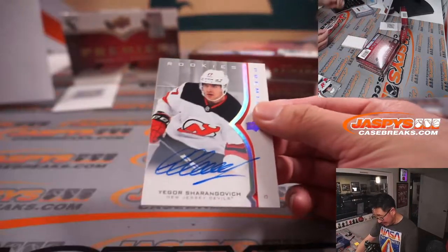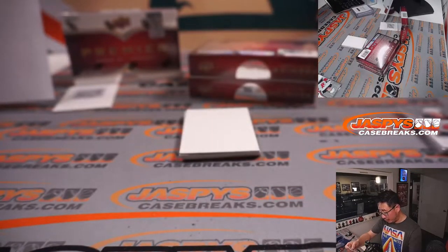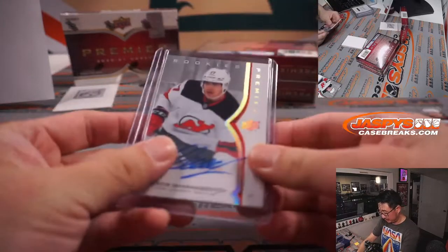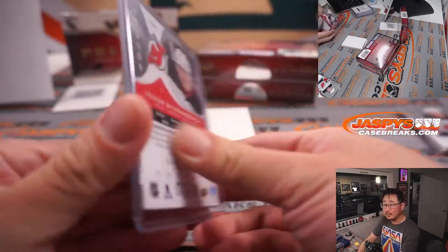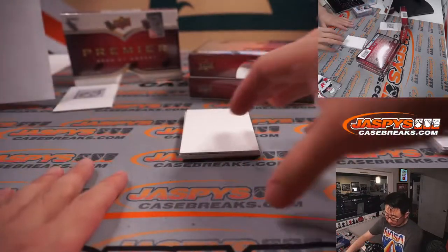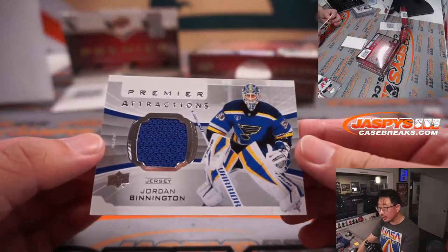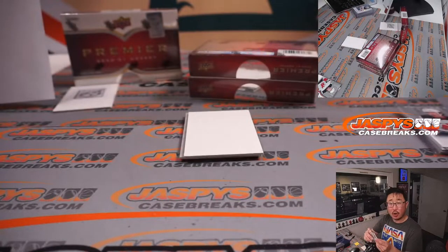There he is again — Yegor Sharangovic for New Jersey, that's for Mike. Another one: Jordan Binnington, Premier Attractions Relic — that's for St. Louis, that'll be for Carl.